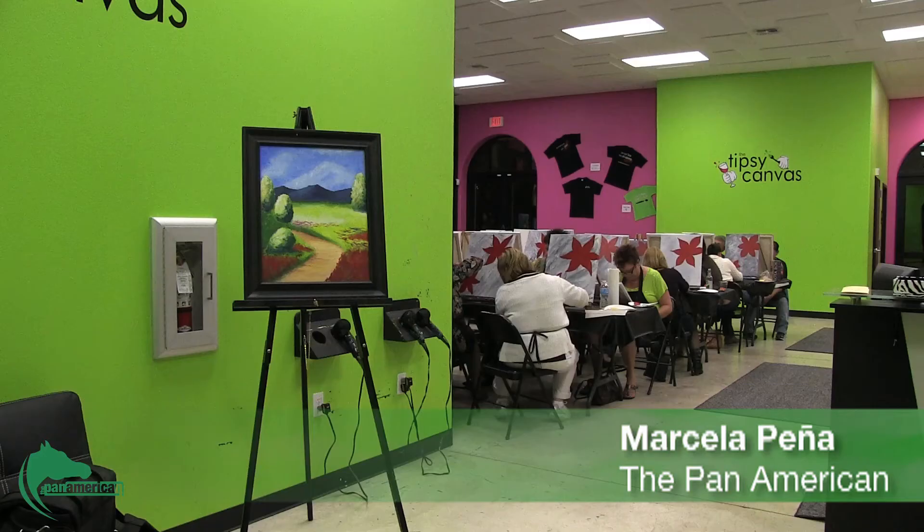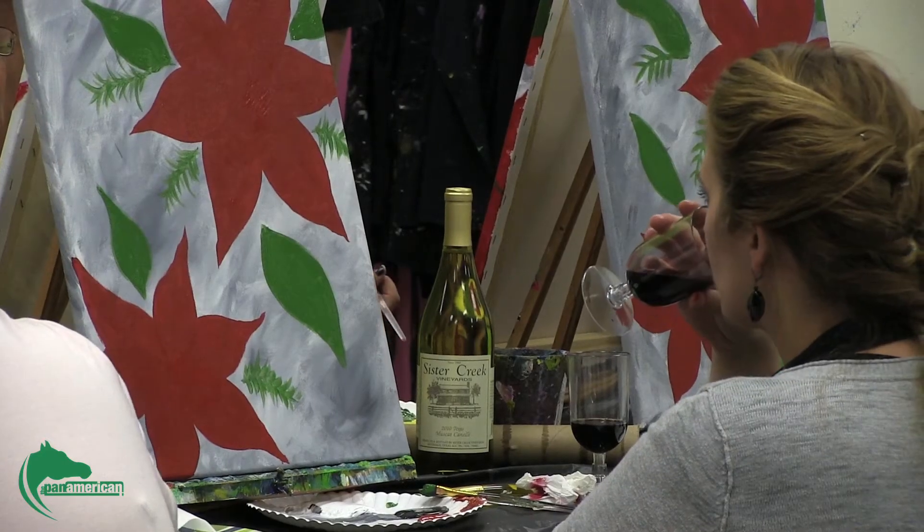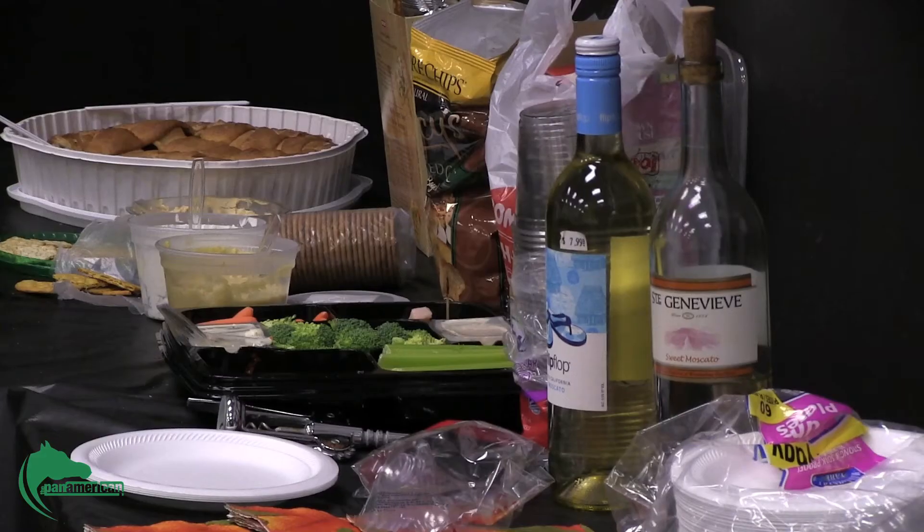The Tipsy Canvas, located in the McAllen Art Village, is a place where you can relax by painting while sipping a cup of wine. The $35 fee covers the class and art supplies, but not the alcohol.